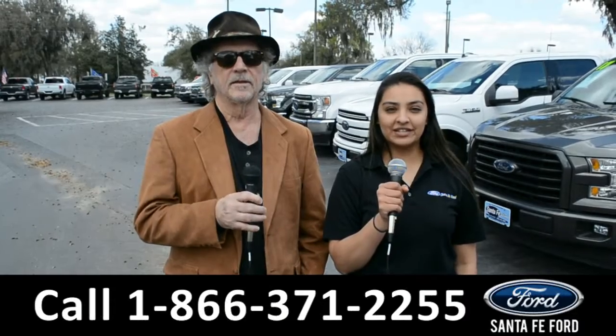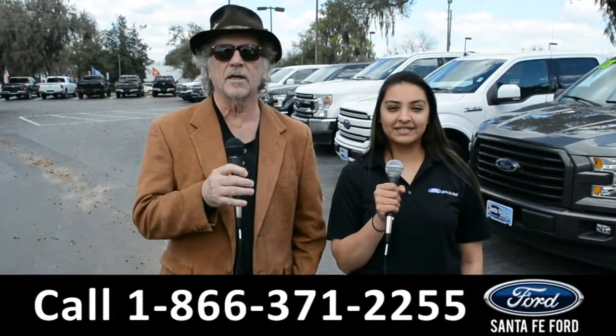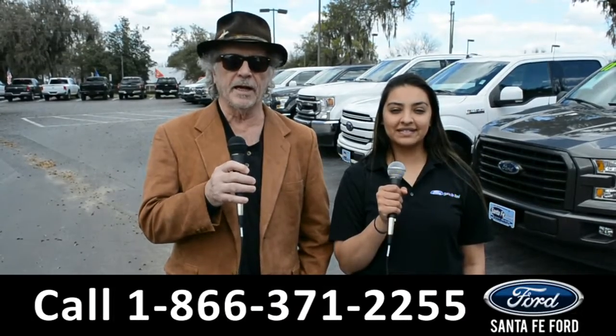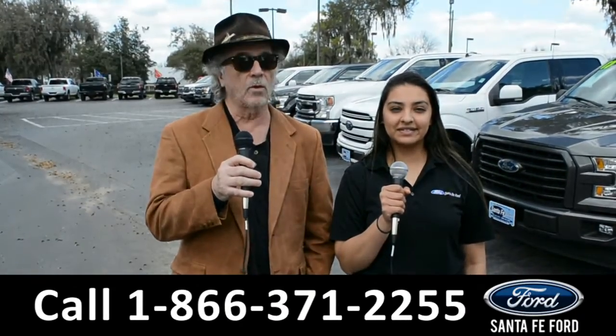Hey, this is Randy, and this is Cassandra, SantaFeFord.com where we have a huge selection of vehicles, I-75 exit 399. Right now I want you to stay tuned — Cassandra is going to give us a closer look at one of our vehicles.